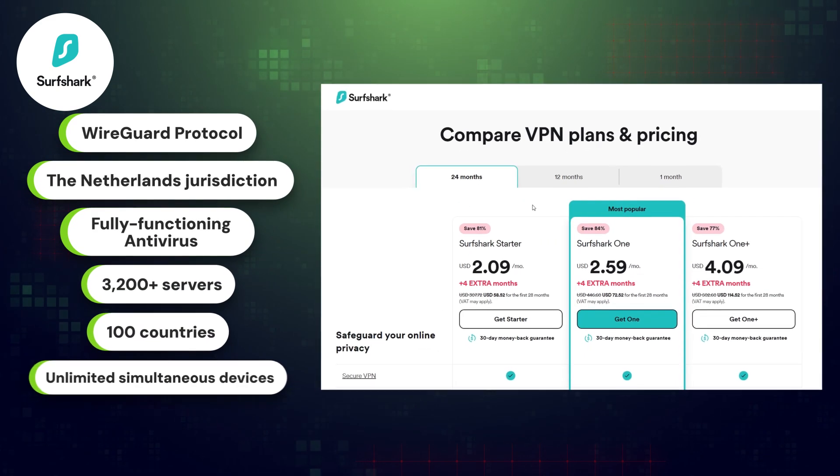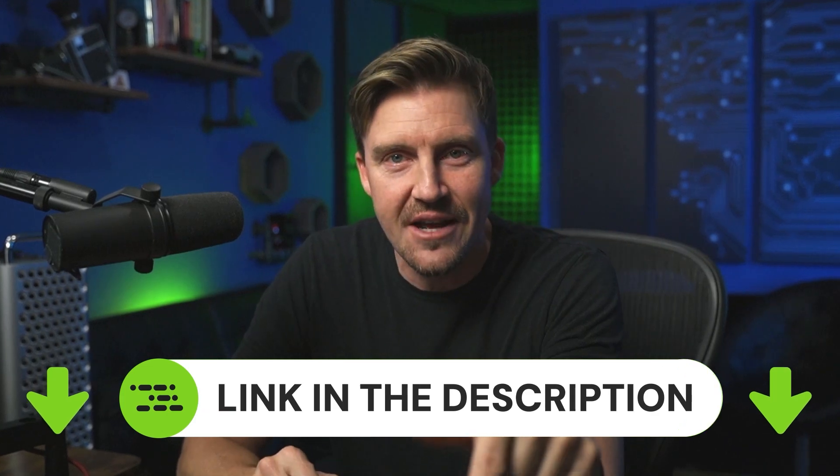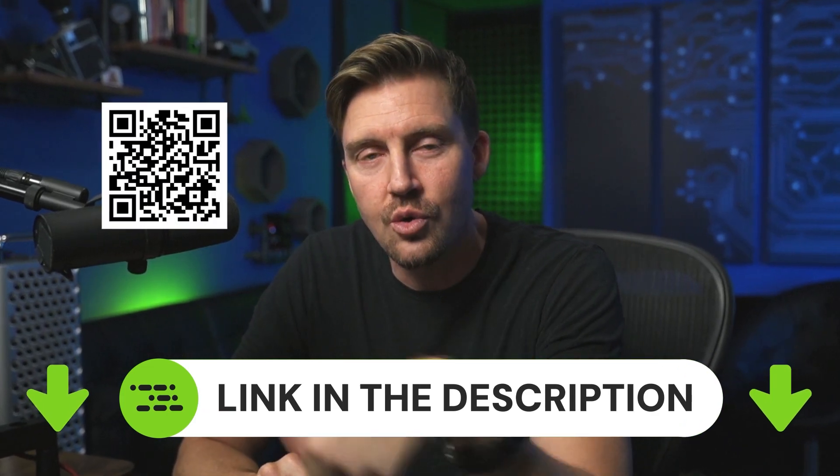All in all, the Surfshark VPN price per value is one of the best on the market. If you want to get your hands on this subscription or any of today's providers at an even cheaper price, grab the exclusive discounts that I left in the description or the QR code on screen.